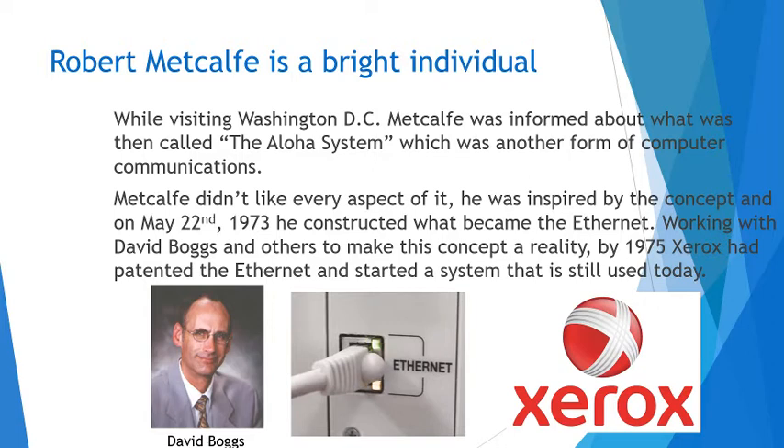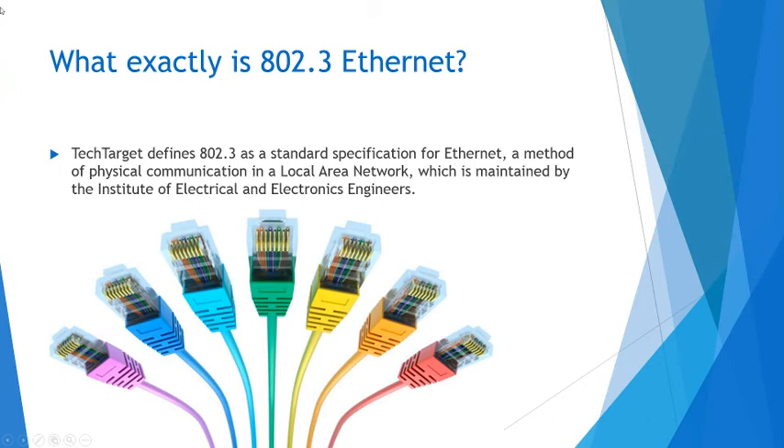Working with David Boggs and others to make this concept a reality, by 1975, a couple years later, Xerox had patented the Ethernet and started it as a system that is still used today. I think it's funny that Xerox only makes copiers now. Anyways, what exactly is the 802.3 Ethernet? The numbers — what do those mean?